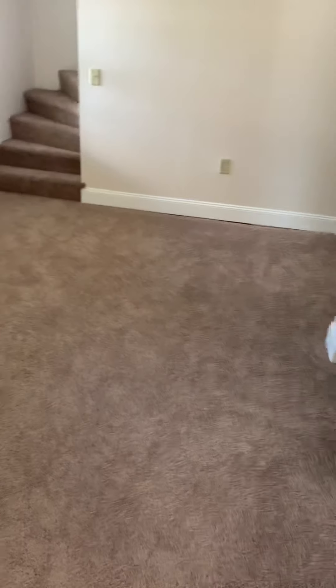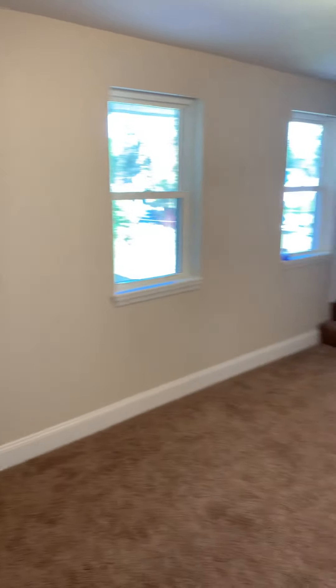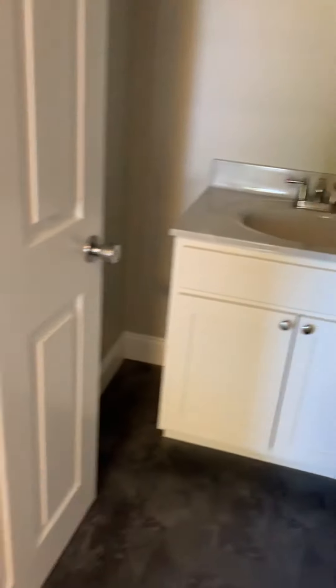You walk down into a little area. And that's the back door. Lots of windows. There's a bathroom in here.